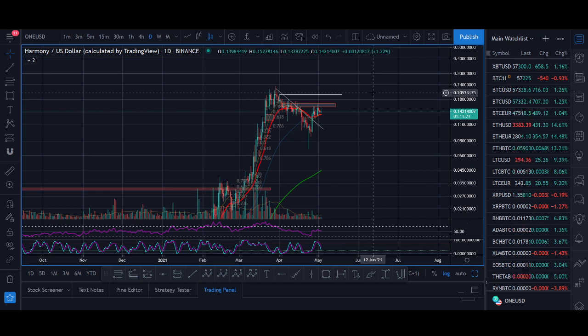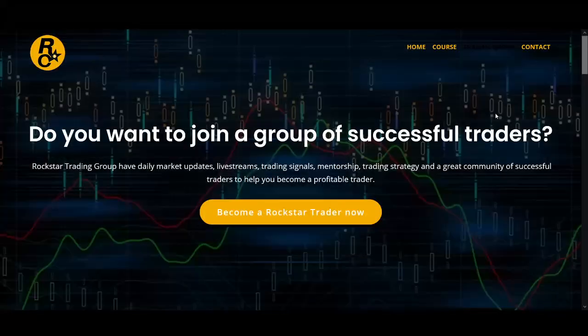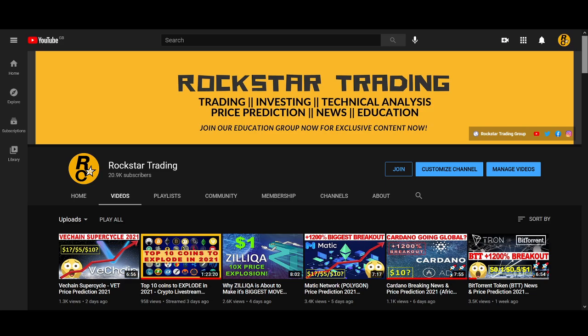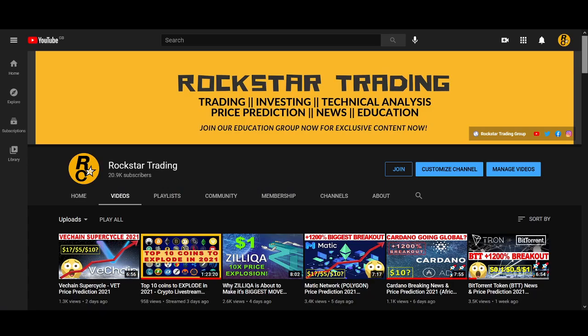Thank you very much guys. If you've enjoyed it, smash that like button, subscribe to the channel, and turn on the notification bell. If you're interested in the Rockstar Trading Group, I'll leave the links below. If the market carries on like this, it's an opportunity of a lifetime — make sure you take advantage of it. I'll see you guys soon with another great video.